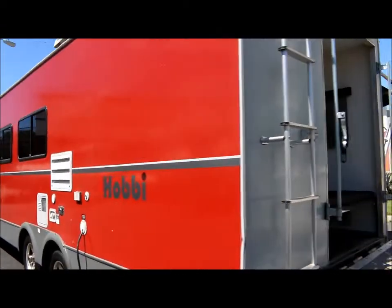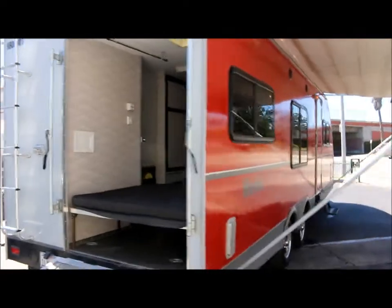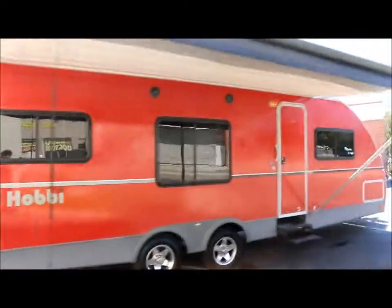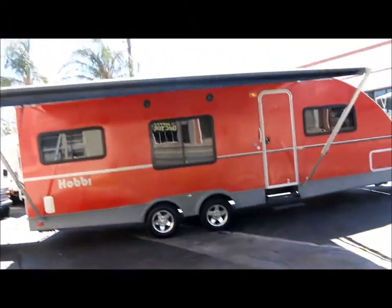I'm going to take you to the inside now. You can see the exterior shines like new. As you make your way to the inside, you have the pull-out steps.